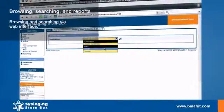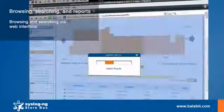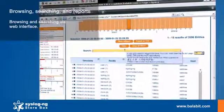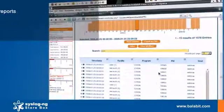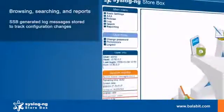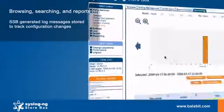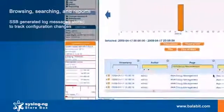Log messages can be browsed and searched through a web interface. Logs are displayed in a very user-friendly way. Not only the network logs, but configuration changes on Syslog NG Storebox are also available. You can find who did what on the appliance.